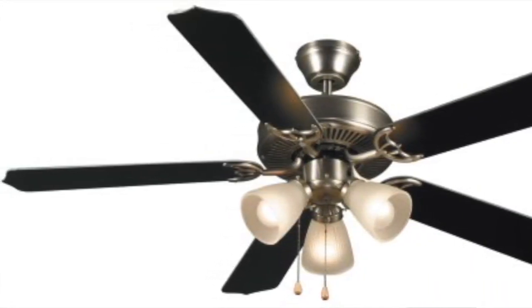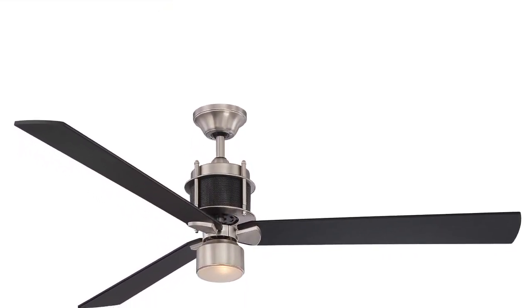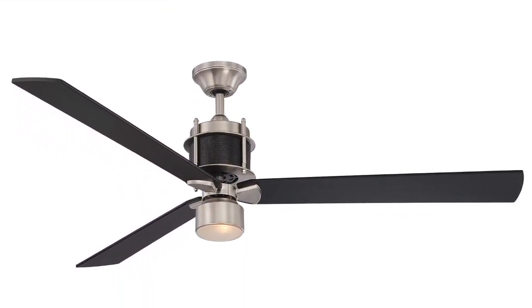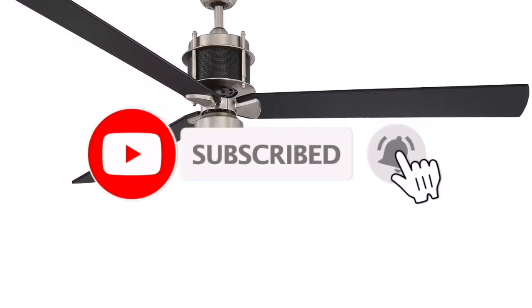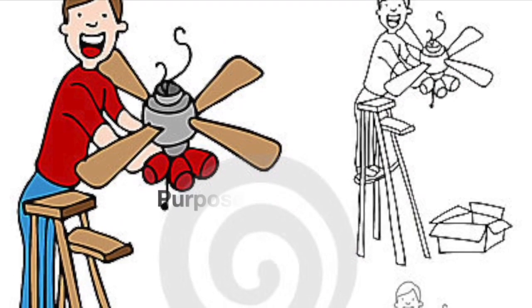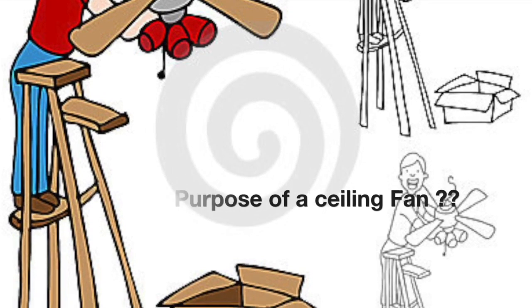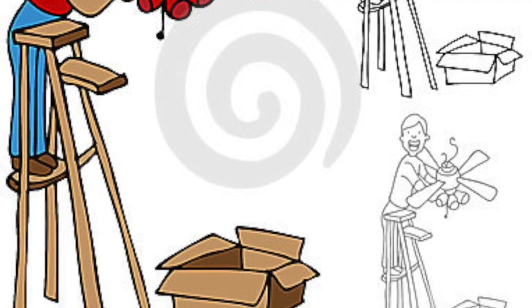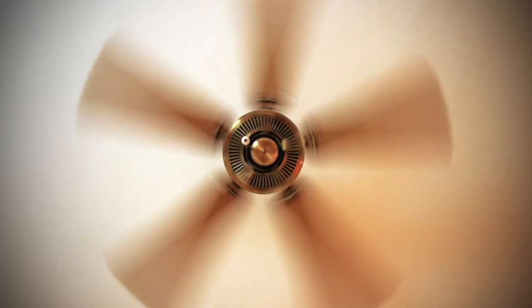Hi guys, welcome to another exciting video from Gadgets and Facts. Today we are trying to find the answer to a very common question about one of the most commonly used electrical equipment — the ceiling fan. In the US or Canada, ceiling fans are generally equipped with four, five, or even six blades, whereas in India and other South Asian countries fans have only three blades.